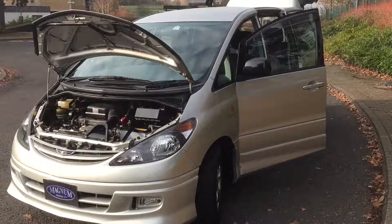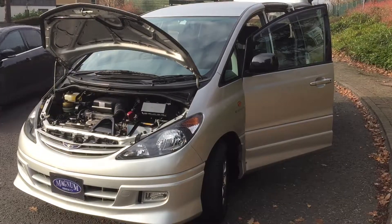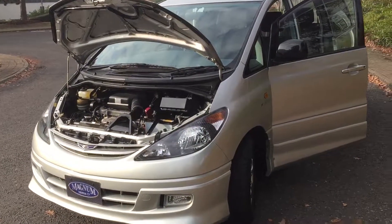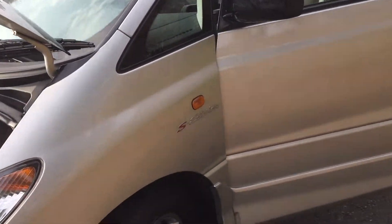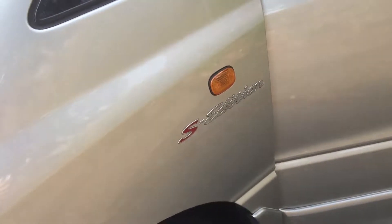This is Steve from Magnum Motor Company in Farnborough. We have a July 2002 Toyota Previa Estima spec. This is the S edition, covered 46,000 miles with Bimta mileage AA backed guarantee. It has its service book as well with the servicing stamps.